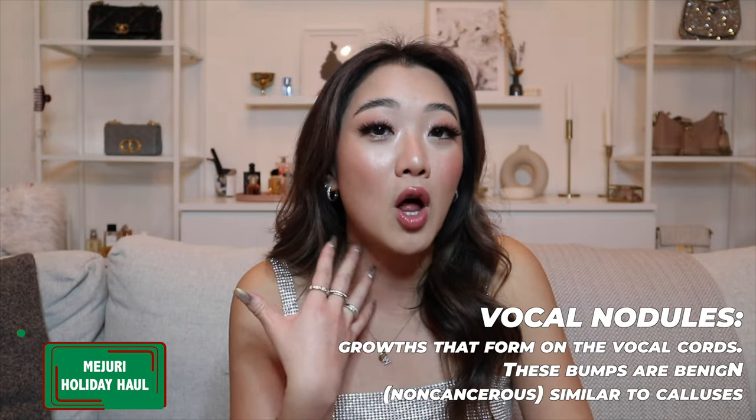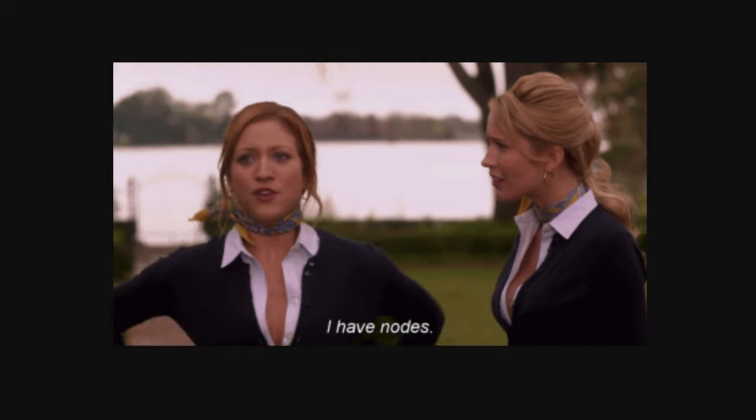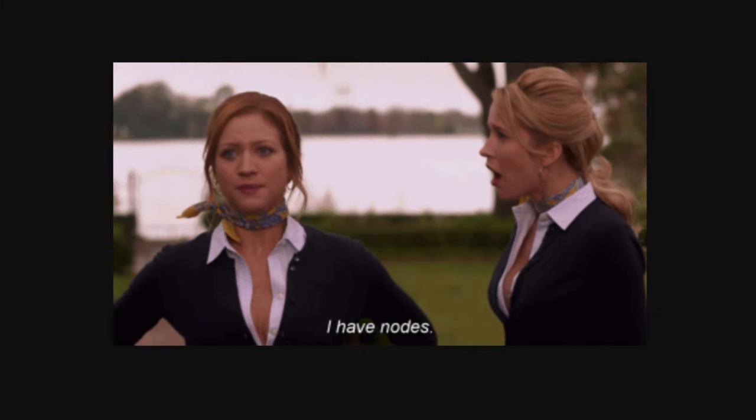I want to apologize for my voice. I actually recently found out I have vocal nodules — it's the same thing as what the character had in Pitch Perfect, Brittany Snow. A lot of the time I actually lose my voice and I need to go see a speech therapist. So if my voice sounds a little bit weird, just giving you a heads up.